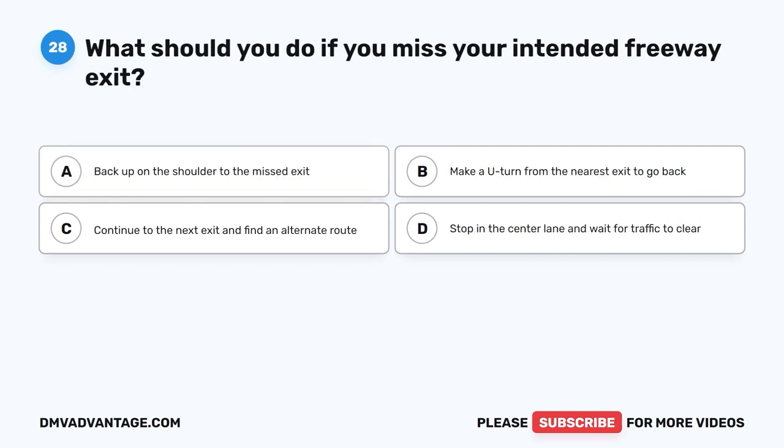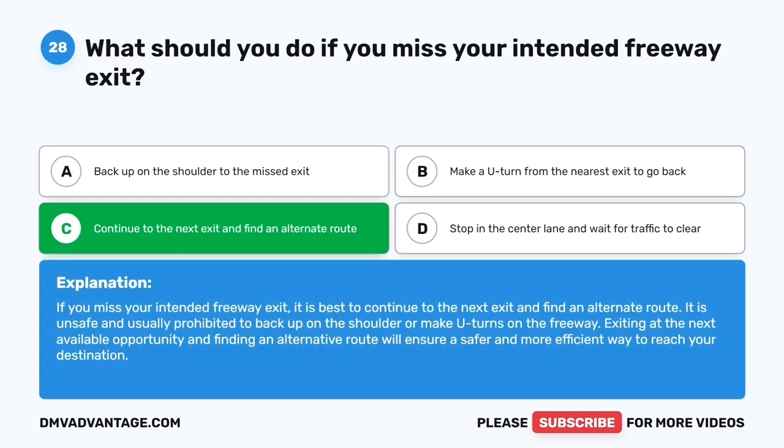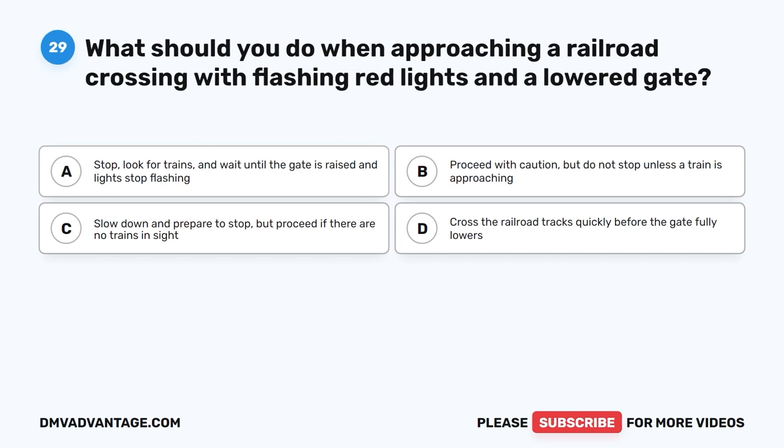Question 28. What should you do if you miss your intended freeway exit? A. Back up on the shoulder to the missed exit. B. Make a U-turn from the nearest exit to go back. C. Continue to the next exit and find an alternate route. D. Stop in the center lane and wait for traffic to clear. The correct answer is C. If you miss your intended freeway exit, it is best to continue to the next exit and find an alternate route. It is unsafe and usually prohibited to back up on the shoulder or make U-turns on the freeway. Exiting at the next available opportunity and finding an alternative route will ensure a safer and more efficient way to reach your destination.